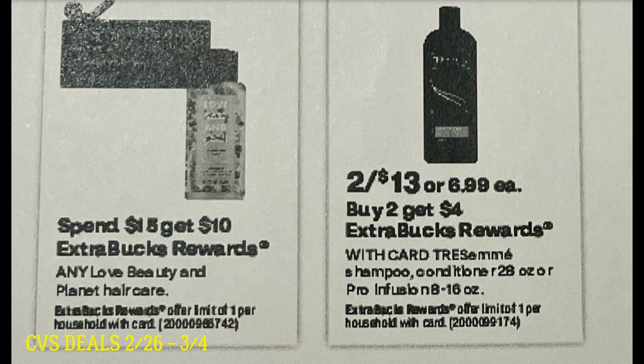Back to sneak deals starting the 26th at CVS — this is the good one I was telling you about. Free Love Beauty and Planet! Spend $15, get a $10 extra buck. We just got a BOGO coupon that's up to a $14.99 value. So let's say Love Beauty and Planet is $10 each at your store — grab two for $20, use the BOGO coupon to take off $10, pay $10 out of pocket, and get back a $10 extra buck, making them both free. I don't think we've seen Love Beauty and Planet for free in a very long time. That is an awesome deal.